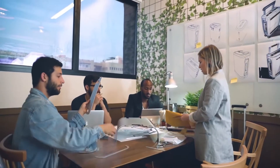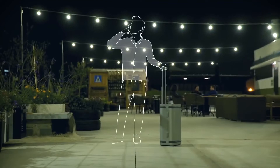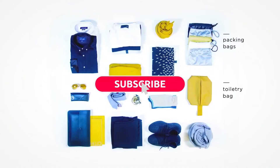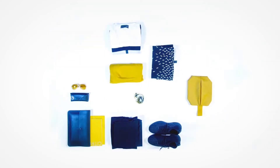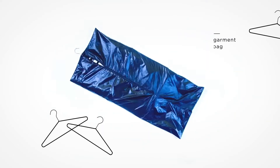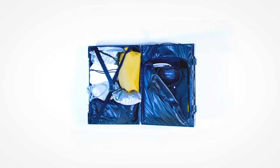We thought of you, our user, while designing this one-of-a-kind item that links classic style with cutting-edge technology. Imagine opening your suitcase and finding your travel necessities built into the product, including convenient packing bags, toiletries, toiletry bag, garment bag, and even a compact gym bag if you work out on your trip.